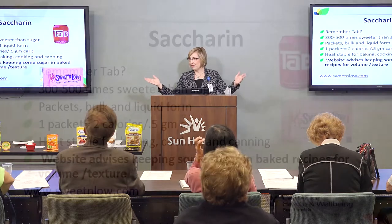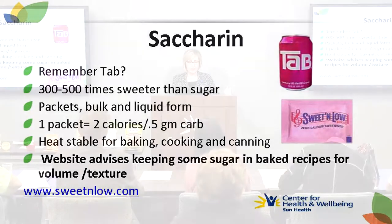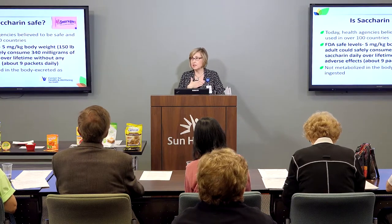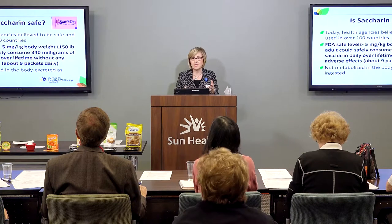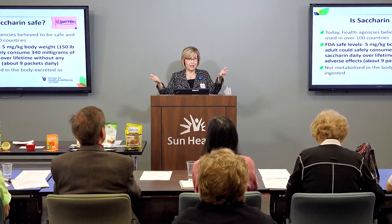Remember Tab? Saccharin is still around going stronger than ever — it's 300 to 500 times sweeter than sugar. One packet is still about two calories and it's heat-stable for baking, cooking, and canning, though it wouldn't be my first choice for baking. It's still in a lot of beverages and grocery store items. Go to sweetandlow.com for more tips. Today it's used in over a hundred countries — the FDA considers a safe level to be about nine packets per day for a 150-pound adult, significantly less than other products. Use any of these sweeteners in moderation but use them to your advantage.